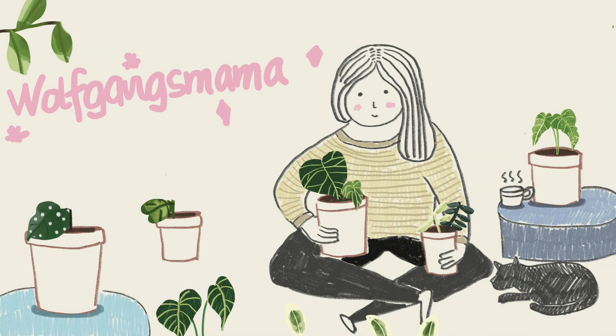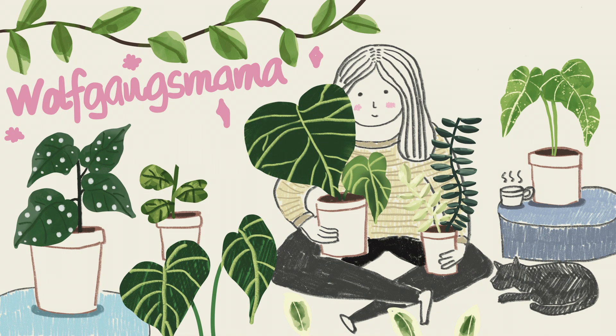Hi guys! It's early in the morning right now. Rufi is watching his show. I don't know if you guys could hear faintly his cartoons sound, and I hope the dishwasher is not too distracting.